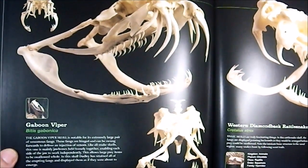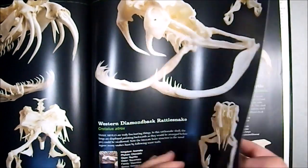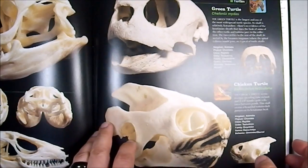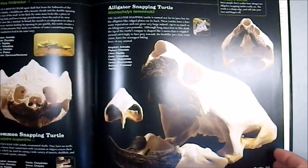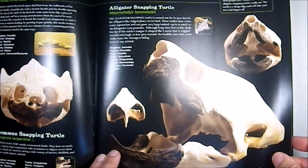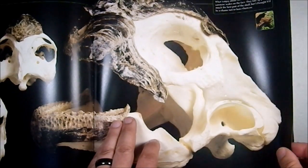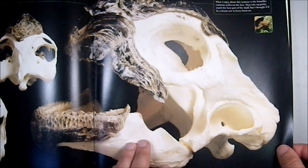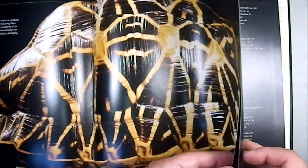Then we have the Gaboon Viper — which is very dangerous — the Rattlesnake, a Tegu, a Chicken Turtle — I'd never heard of one before, probably because they're tasty — the Alligator Snapping Turtle, the Aldabra Giant Tortoise, and the Indian Tortoise, which shows the whole shell.